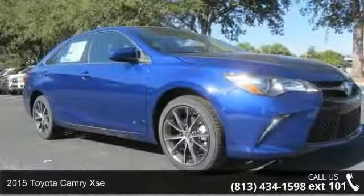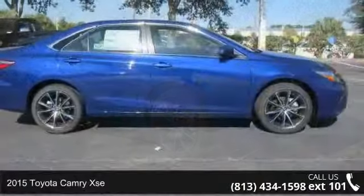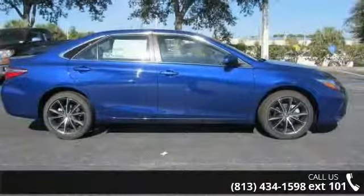Imagine yourself in this 2015 Toyota Camry XSE. If you are looking for an automobile with great features, look no further.